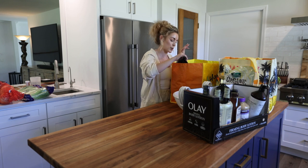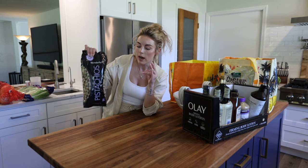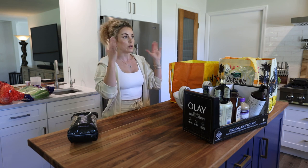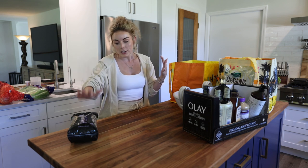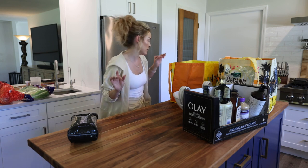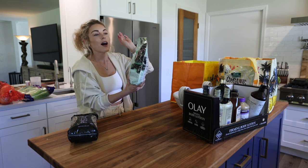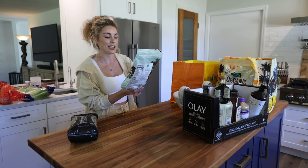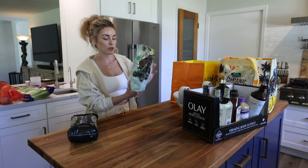I grabbed a bag of the Wonderful Pistachios — I wanted to have healthy snack options on hand, and now that I have a nice walk-in pantry where I can actually see what we have, I think it'll be a lot easier. Another snack I could not resist were the Girl Scout Thin Mint Pretzels. I'm going to pop them in the freezer as a little snack — I love thin mints and I love chocolate-covered pretzels, so this is a match made in heaven.